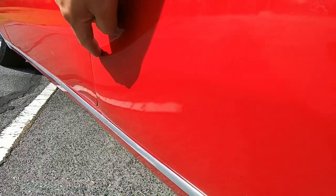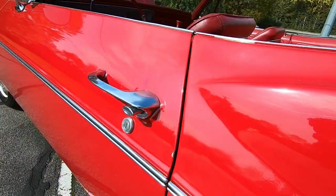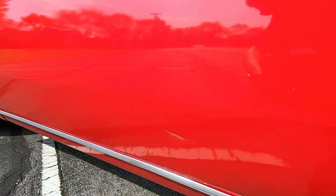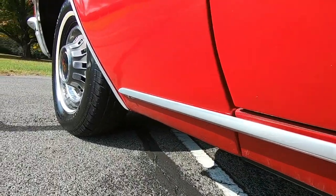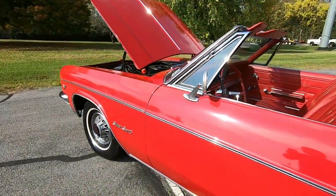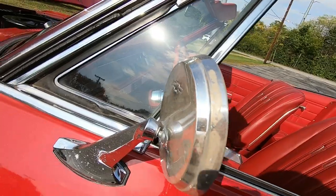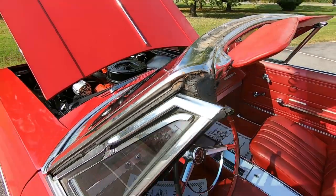A couple of dimples popping up here in the panel. Along this side there are a few more bubbles in the paint, a chip here, and on top of the door a little scuff as well. That mirror has got some pitting popping up all over it. Weather stripping is dried out around the door too.